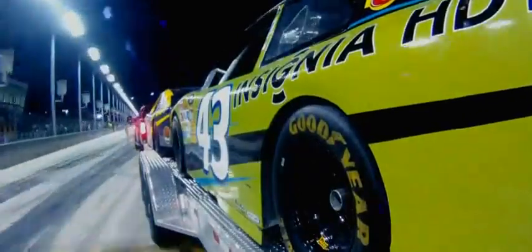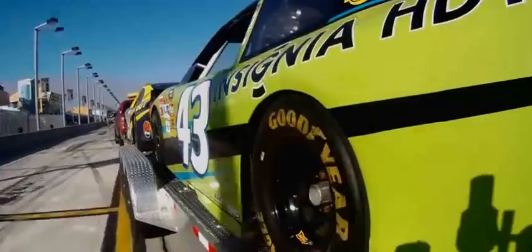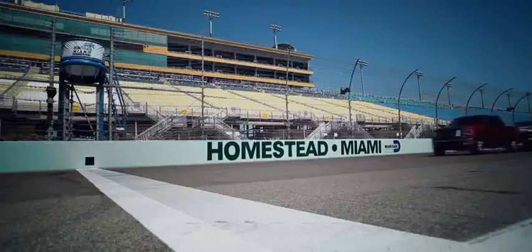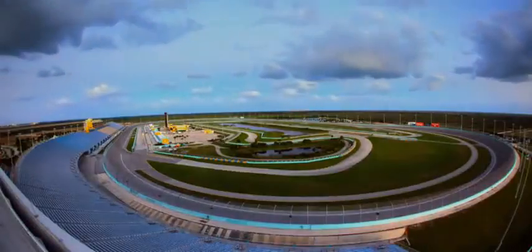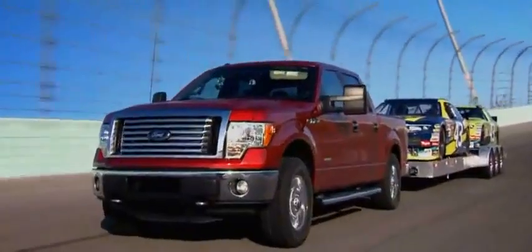During pit stops, the crew checks tire wear before the driver heads back out. The engine has averaged over 80 miles an hour, pulling its maximum trailer load of 11,300 pounds for 1,600 miles — a distance equal to nearly the entire eastern seaboard. This 24-hour endurance test shows that EcoBoost is really the future.